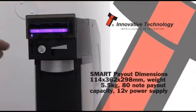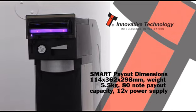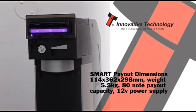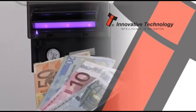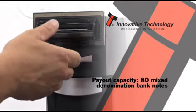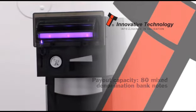The second smart product, the Smart Payout, is a note dispenser capable of paying out mixed denomination banknotes as change or prizes. Designed to facilitate note payout, the Smart Payout is ideal for any machine that needs to dispense notes. With a payout capacity of 80 notes, the Smart Payout can accept, validate and dispense mixed-value notes, tickets or barcodes.